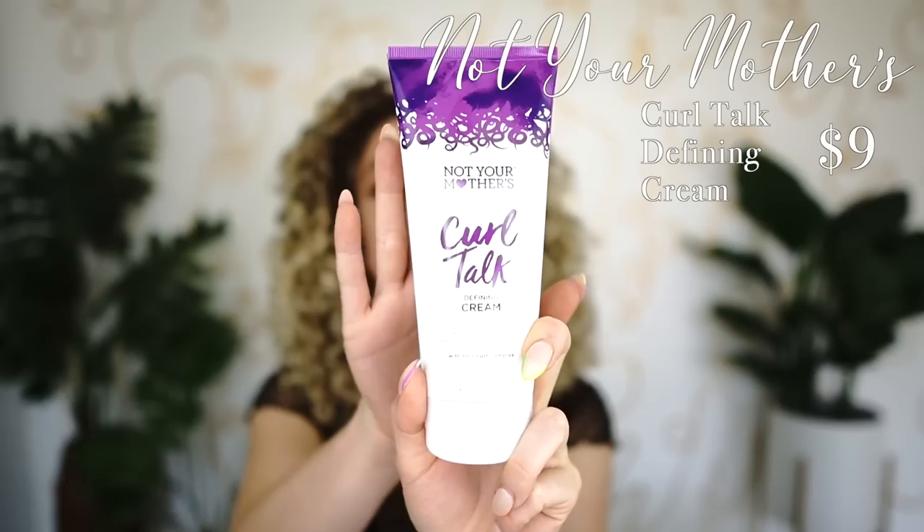Number one for curl creams is Not Your Mother's Curl Talk line. I don't use this as often because it tends to be a little bit too light for me, but for curlies with finer textures this is going to be a winner.